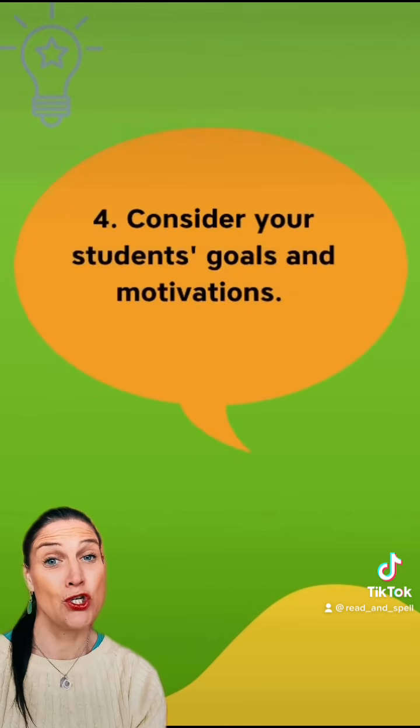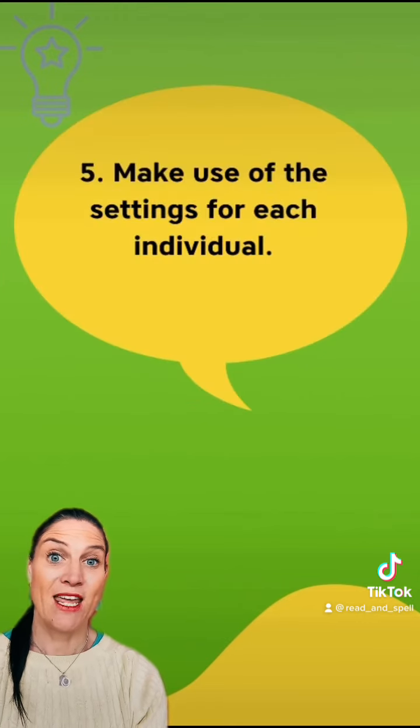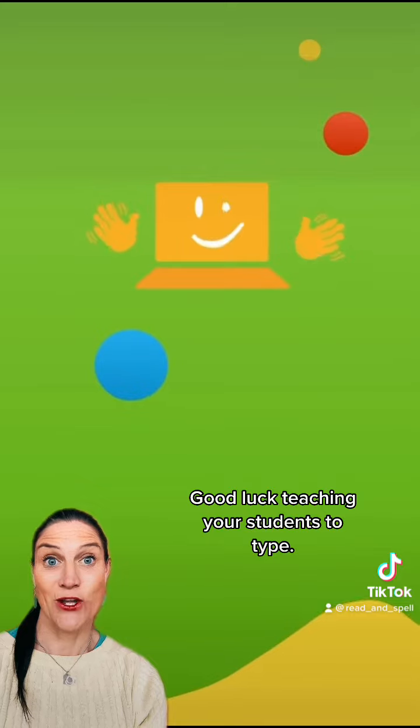Consider your students' goals and motivations for learning to type. Make use of the settings for each individual. Good luck teaching your students to type!